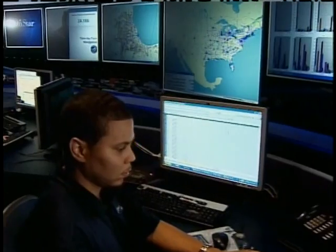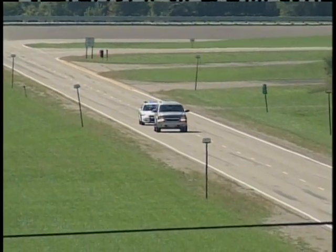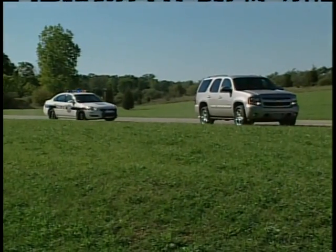Every month, OnStar helps police find about 600 vehicles through its embedded GPS, and also has the ability to slow down a properly equipped vehicle that's already involved in a chase. To have the ability to have a car not be able to be started or shut down is extremely important to eliminate those opportunities for chases to get out of hand and have somebody get hurt. And we've seen far too many of those.